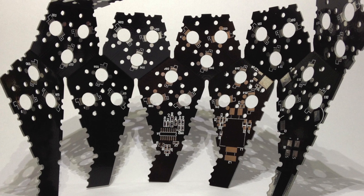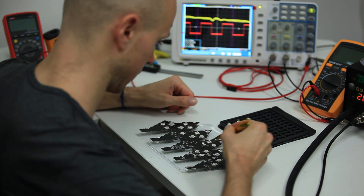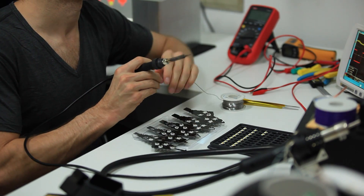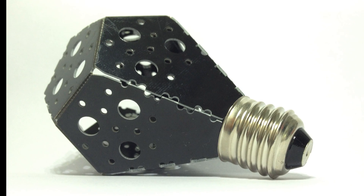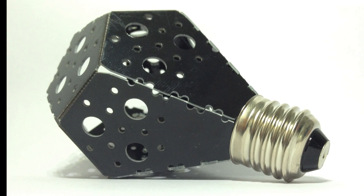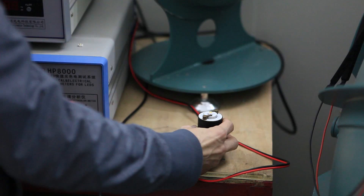We also utilized printed circuit board technology to make the structural outer shell of the light, and at the same time provide all the internal circuitry. These design innovations brought major cost savings, and we were then able to shift these savings into purchasing the most energy-efficient LEDs.